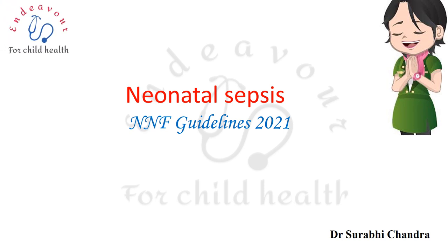Namaskaram everyone. In this video I shall be talking about the latest guidelines on neonatal sepsis, which are the National Neonatal Federation (NNF) guidelines given at the end of the year 2021. These are based primarily on the diagnosis and management of neonatal sepsis.